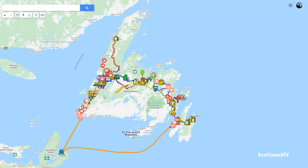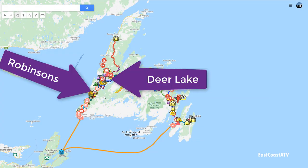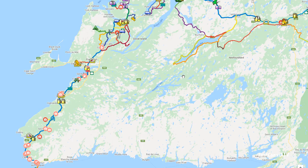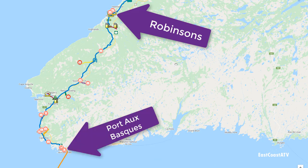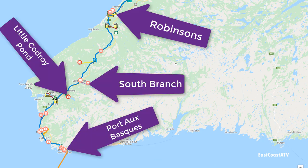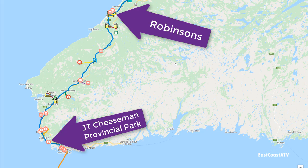In part 6 you saw us ride from Deer Lake to Robinsons and then you saw our guided day tour with Paul and Ruth from Pirates Haven. In this video you'll see us ride from Robinsons to Port-au-Basque with stops at South Branch, Little Codroy Pond and JT Cheeseman Provincial Park.